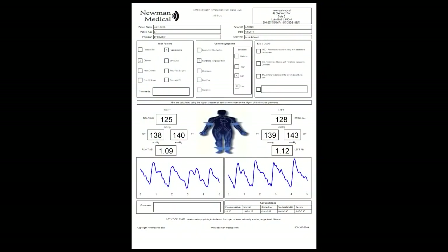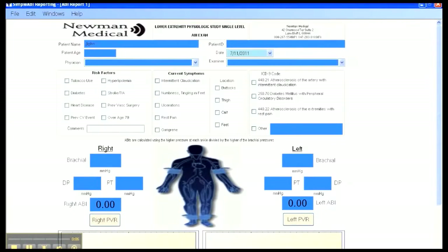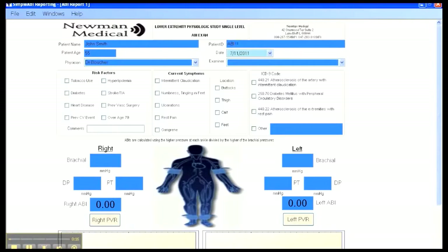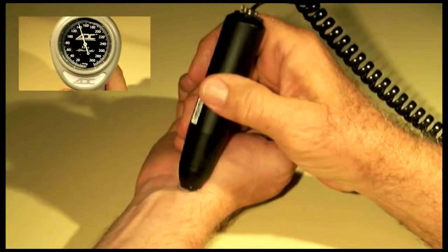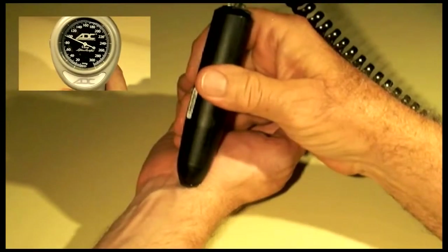Our Simple ABI software is uniquely easy to use. Completing the test is a matter of simply filling in the blanks on the report displayed on the computer screen. First, fill in the patient information on the form. Start the test by wrapping all four cuffs, then take the brachial pressure using the Doppler probe, usually on the radial artery. Inflate the cuff until the Doppler signal disappears, then deflate and note the pressure when the Doppler signal returns. Enter that number into the brachial box on the form.